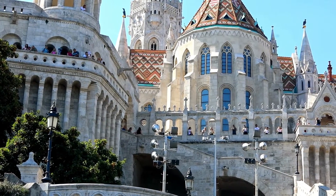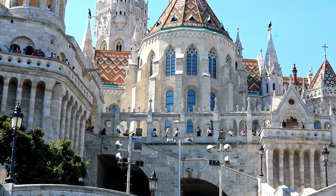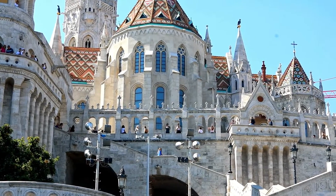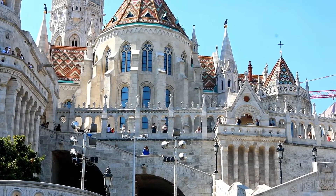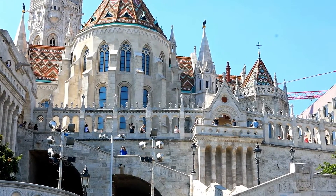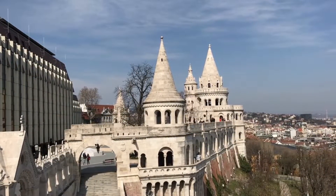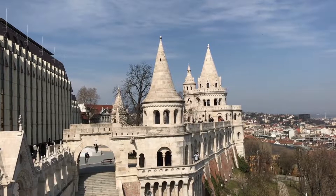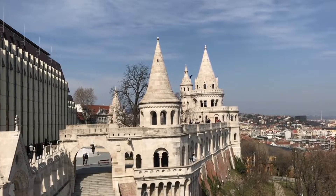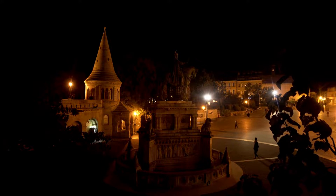Fisherman's Bastion. Our next stop is Fisherman's Bastion, a magnificent terrace located in the Buda Castle district. The Bastion was built in the early 20th century and provides a panoramic view of the city and the Danube River. The terrace is named after the Fisherman's Guild that was responsible for defending this part of the city during the Middle Ages. The architecture of the terrace is a unique blend of Gothic and Romanesque styles, and the seven towers represent the seven tribes that founded Hungary. Fun fact: the Fisherman's Bastion was built to celebrate the 1000th anniversary of Hungary's founding.